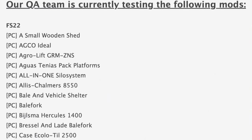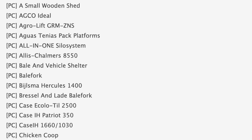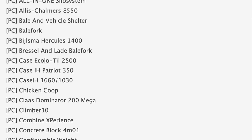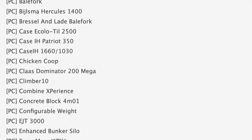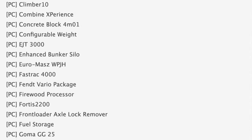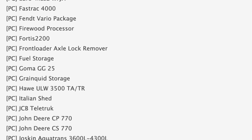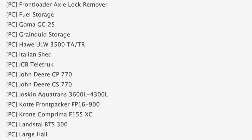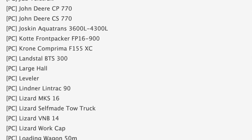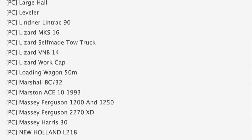With 73 mods in PC testing - stage one - and five on console testing (stage two), we've still got some pretty cool stuff. We've got the Allis Chalmers 8550, quite a few Case IH mods including the Equil Until 2500 and the Patriot 350. We also have the 1660 and the 1030 - smaller combine harvesters that I'm really excited to see. There's also the front loader axle remover - a really nice mod especially on PC, since the front axle can lock up and cause tipping. We also have the JCB tele truck and the John Deere CP 770 and CS 770 cotton harvesters back in testing.